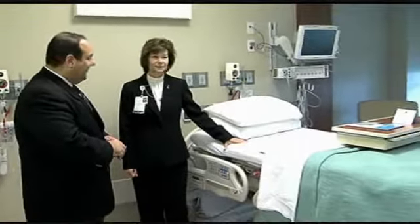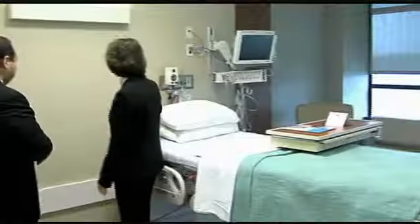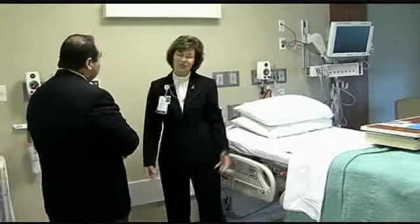All these rooms are fairly similar. They've got big bathrooms, nice TVs, and pretty much all the comforts of home. And every head wall is the highest level of care, so it could be ICU or it could be a general med-surg bed.